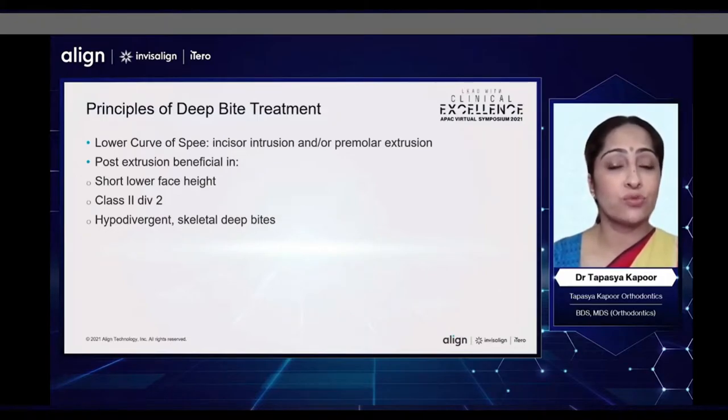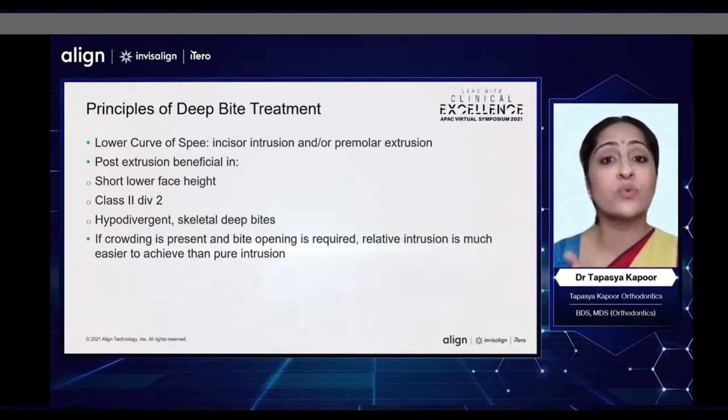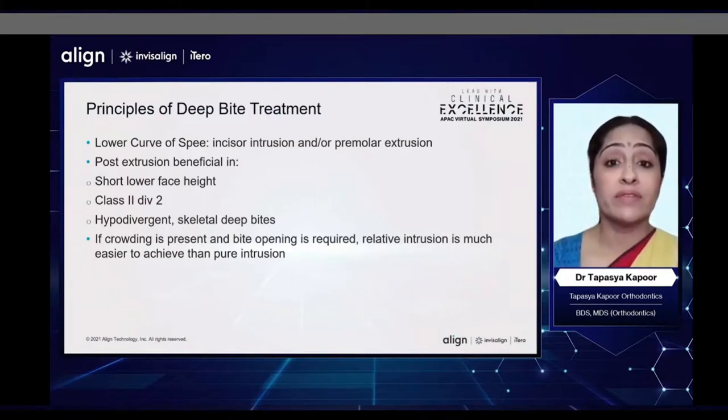We have to look at the lower curve of Spee. Do we need to level it by incisor intrusion and/or premolar extrusion? Some of the patients where posterior extrusion is beneficial are patients with a low facial height, a Class 2 Division 2 type of pattern, hypodivergent patients, and patients with skeletal deep bites. If crowding is present and bite opening is required, we might need to consider relative intrusion, which is proclination with intrusion, as that is more predictable with Invisalign.